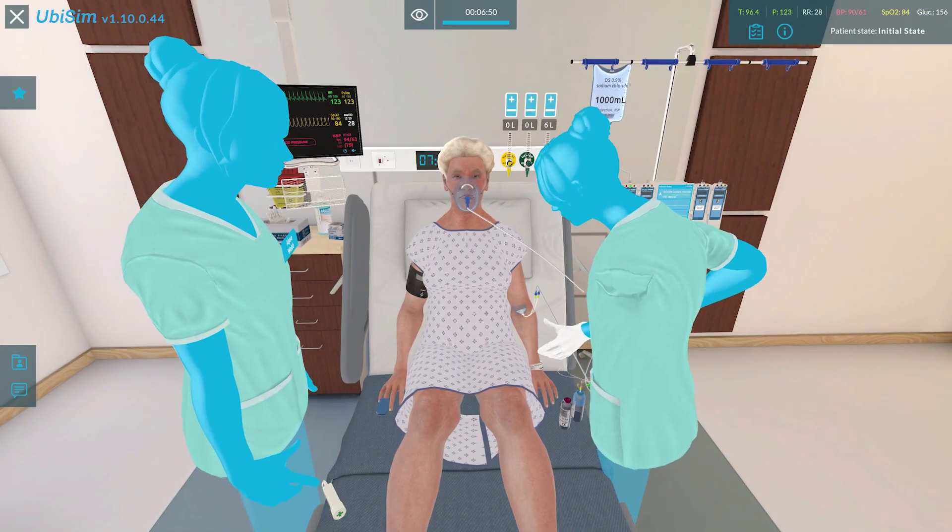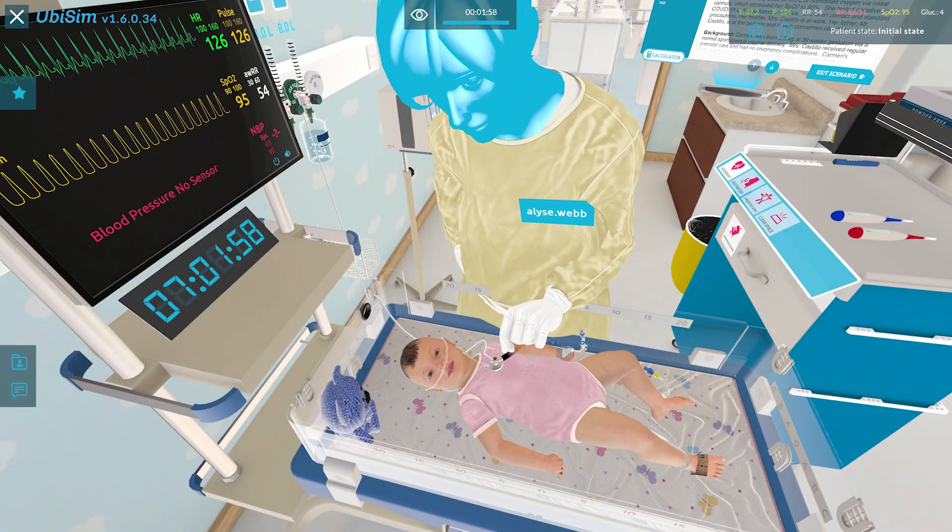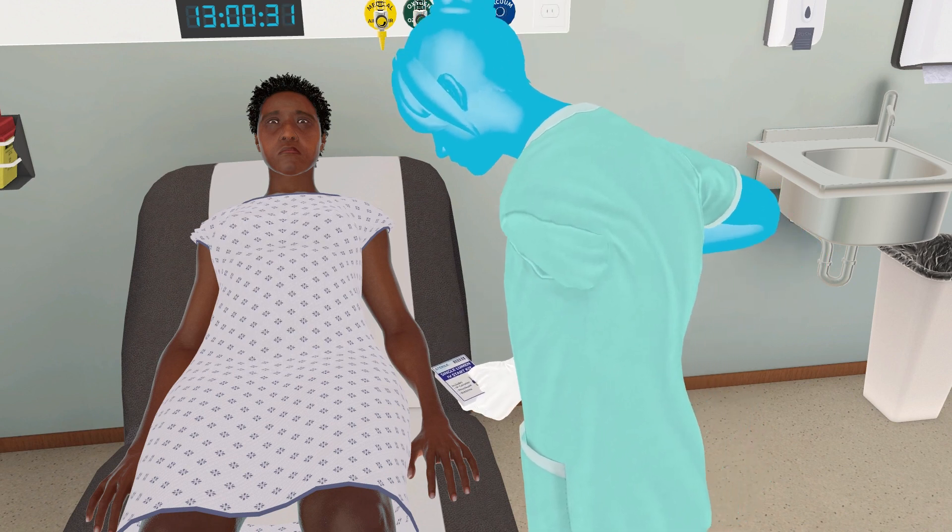Students that use simulation — high fidelity simulation, and other modalities including immersive VR — have the opportunity to develop clinical judgment, which is a really hot topic right now in nursing. Clinical judgment is really important because nurses need it not only to pass the next generation NCLEX exam, but also to practice safely with their patients.